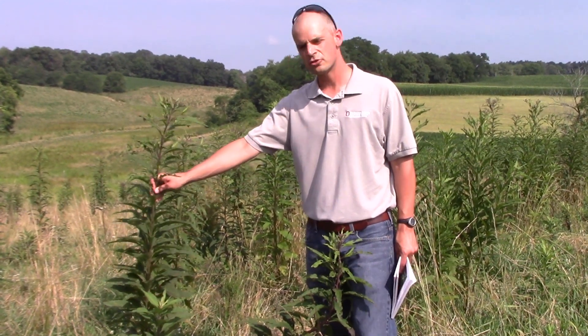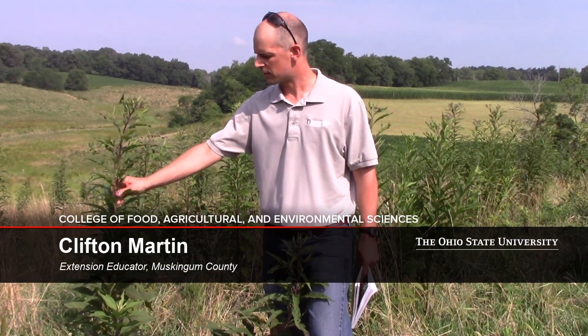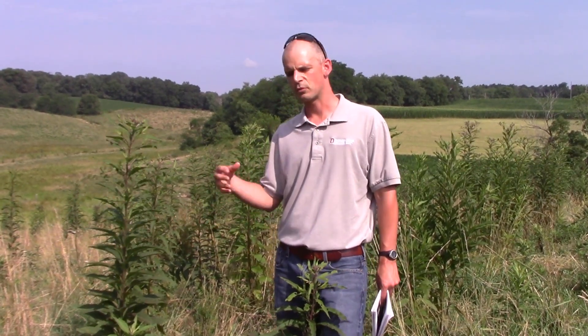An important feature to know about ironweed is that it's a perennial. One of the reasons why that's important is because if you just mow it alone, you're going to leave the root stock in the ground and new growth will continue to come out year after year from those roots.